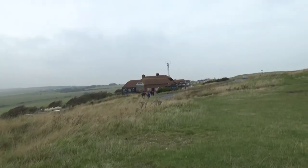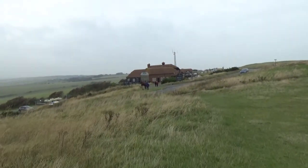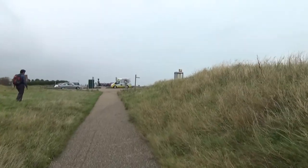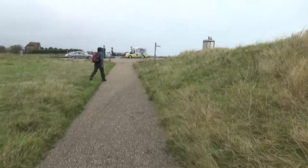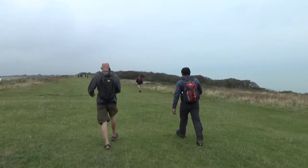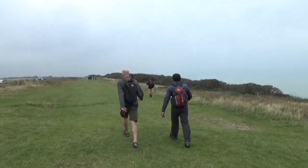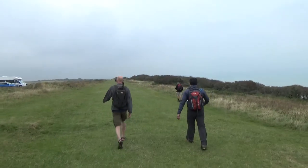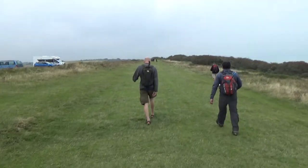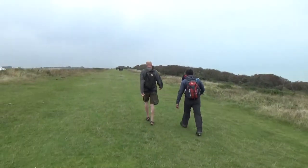Never pass a pub without a stop. Oh look, ice cream! I'm just a bit chilly for ice cream now. And we're on the last leg before we get into the flat bit of Eastbourne — just in time before the rain starts, I think.